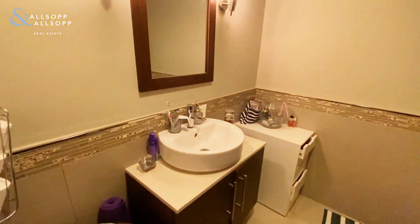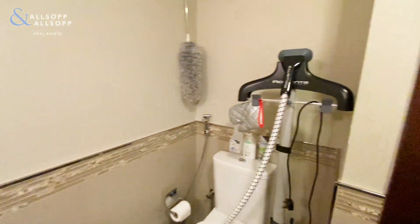On my left we have a guest bathroom. The bathroom comes with built-in storage where you can find a washing machine and dryer.